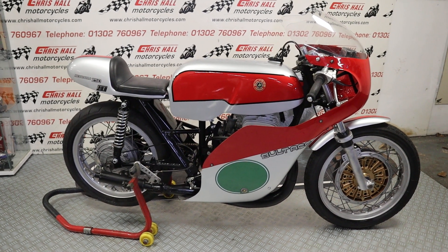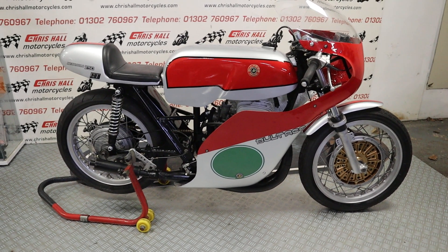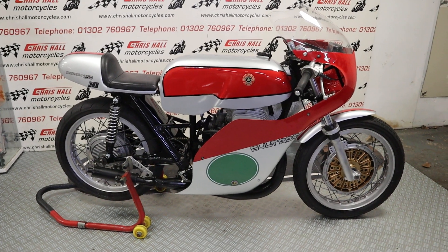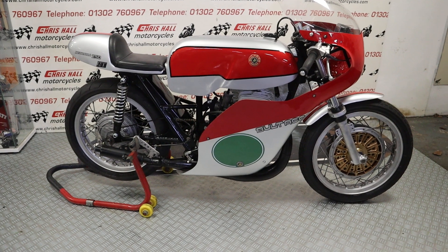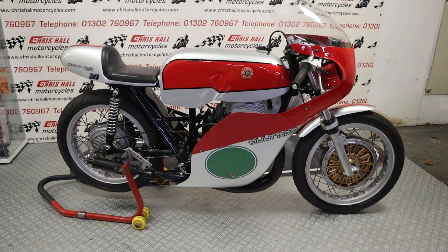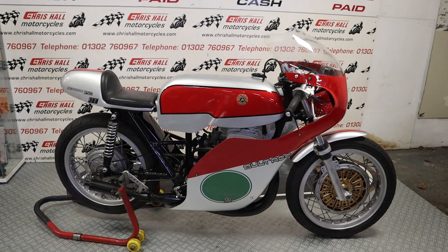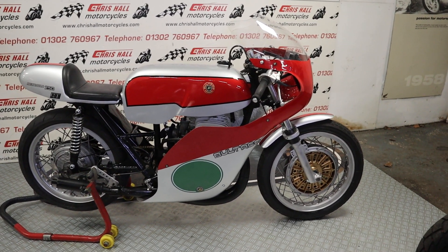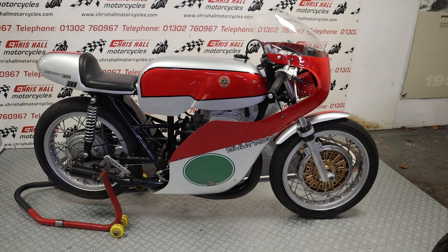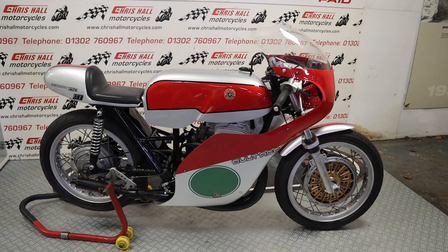Hello there and welcome to Chris Hall Motorcycles in Doncaster and welcome to the channel. Today folks, before we get stuck in, hit the like button, hit the subscribe button and grab that bell for notifications. But look at this beautiful work of art — this is the 1969 Bultaco Metralla 250.